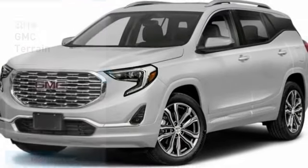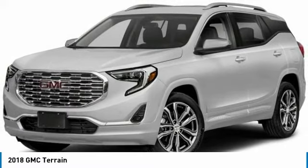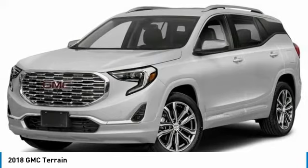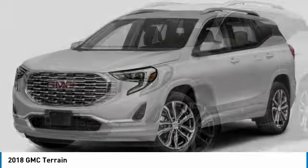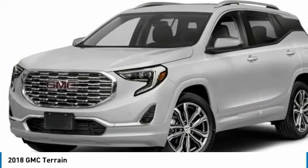Take a ride in the 2018 Terrain. The GMC Terrain combines the benefits of a crossover with the style and functionality of an SUV. Terrain offers uncompromised capability, a balanced stance, and a commanding view of the road, letting occupants enjoy a confident driving experience.